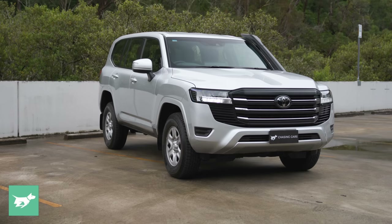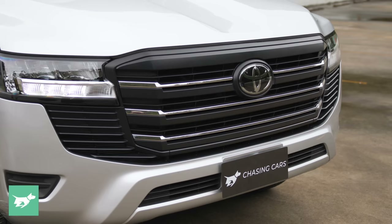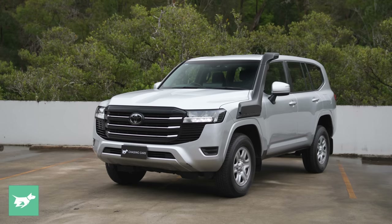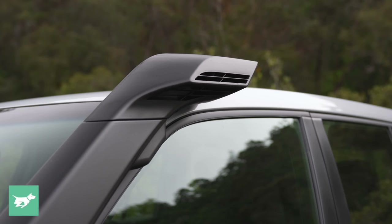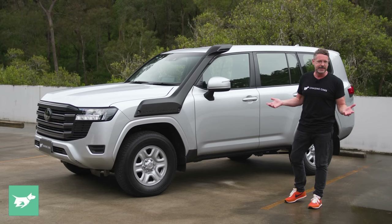Overall the GX is pretty much the same as other Land Cruiser models above it. These LED lights and black grille are the same at the front — which is why getting black wheels from the dealership would look really good, tying into the other colouring. This overall style is similar to the GXL, but the GX doesn't have roof rails, it has the standard snorkel, and it doesn't have side steps. If those things matter, you'll need to pay another $12,000 to step up to the GXL.